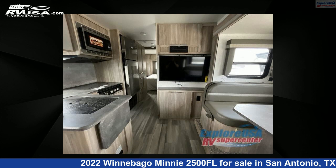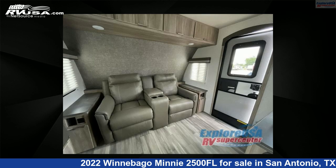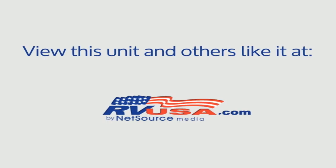For more information and pricing on this unit, and to see all units available for sale by ExploreUSA RV Supercenter, San Antonio, Texas, visit rvusa.com. Thank you.